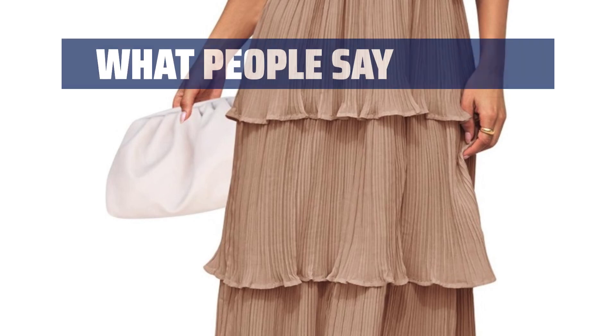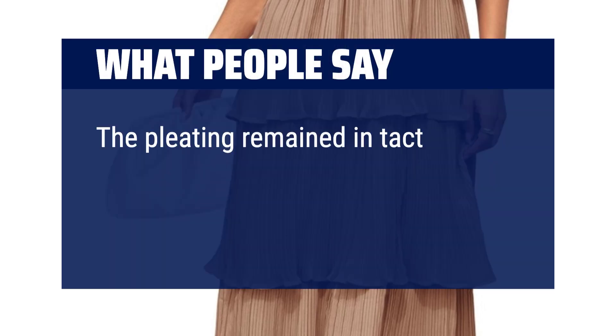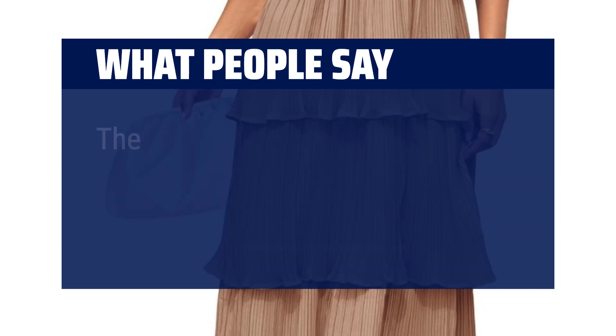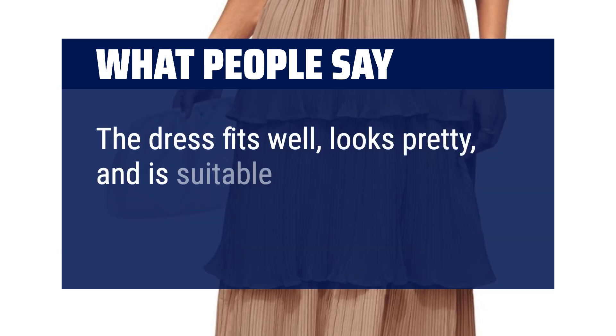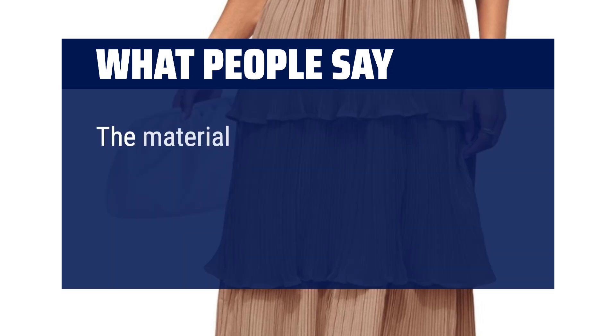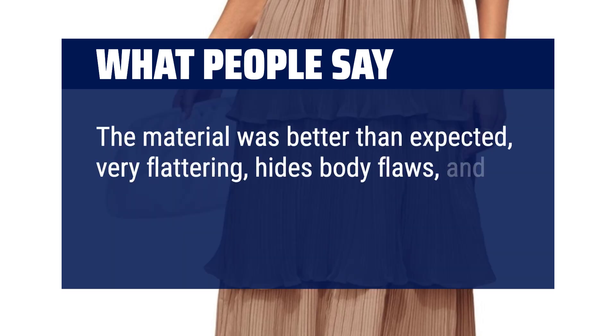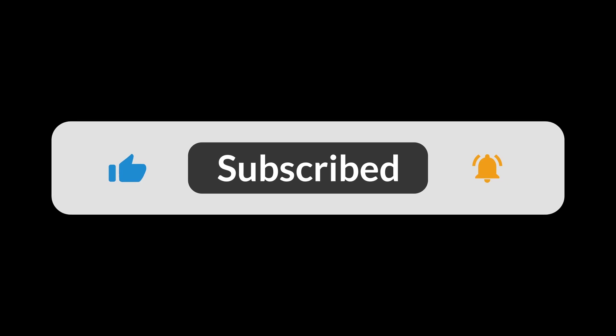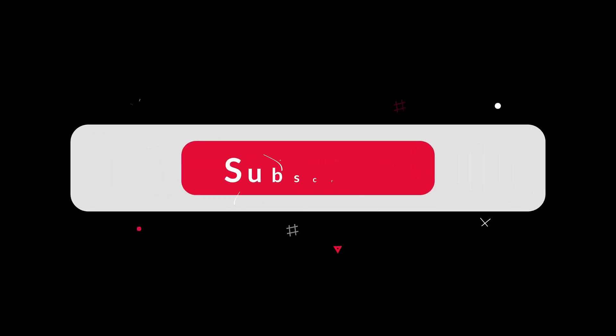What people say: the pleating remained intact after washing — very comfortable and true to color. The dress fits well, looks pretty, and is suitable for dressy occasions or special dinners. The material was better than expected — very flattering, hides body flaws, and comes in different lengths. You can find the Amazon purchase link in the description below. Hope this video can be helpful to you. Thanks for watching.